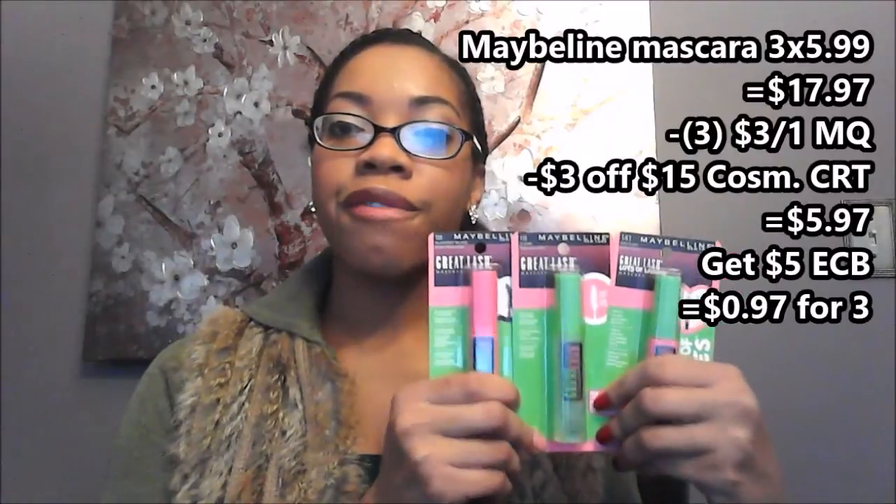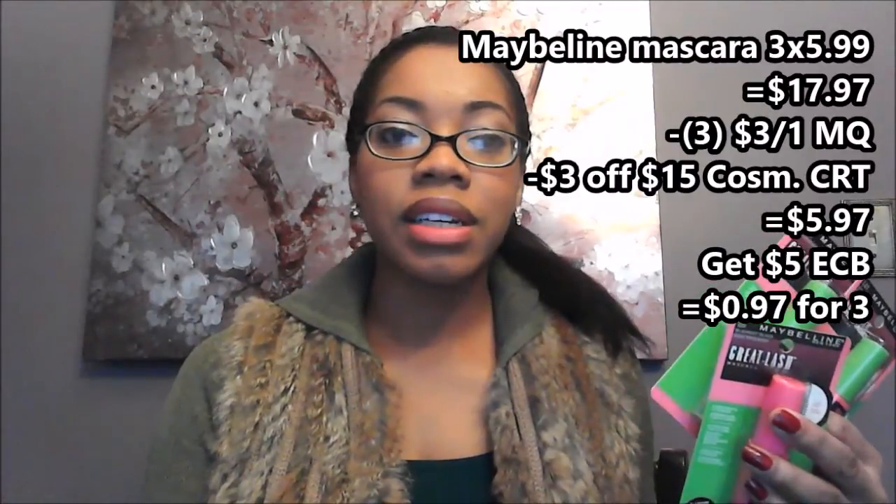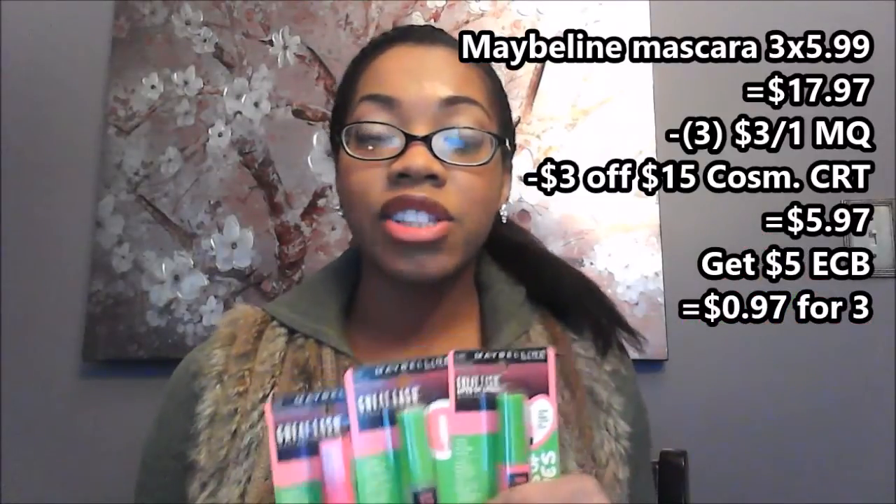The first deal I did was the Maybelline mascara. The Maybelline mascaras are on a promotion where when you buy two you receive a five dollar Extra Care Buck, and this is on all Maybelline cosmetics. I decided to get the mascara because they are the cheapest item available. I had three of the three dollar off one Maybelline eye product coupons, and these mascaras are five dollars and 99 cents each.